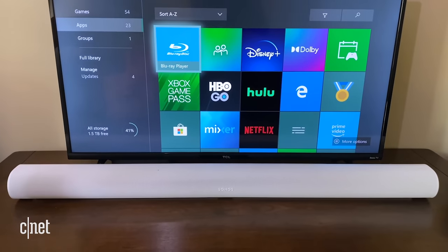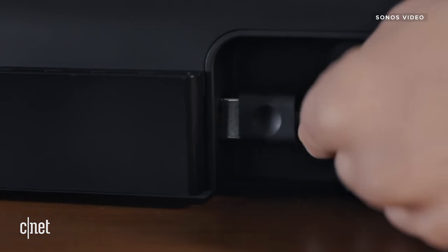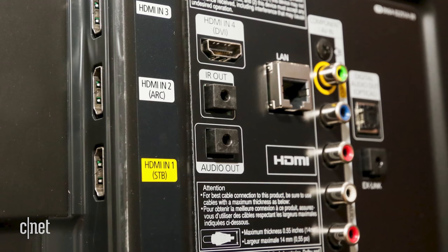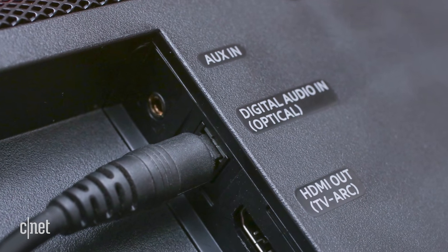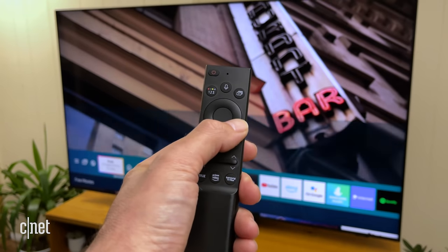You may see a feature called HDMI ARC when looking at soundbars. ARC stands for Audio Return Channel — it uses a single HDMI cable to send audio from a TV back to a receiver or soundbar. Both your TV and soundbar need to support ARC for this to work, and it will likely be labeled on your TV's ports. If your TV doesn't have ARC, you'll need an optical cable or a 3.5mm analog cable connected to the TV's headphone output. Either way, you'll also need to go into your TV settings to turn off TV speakers and push audio out.